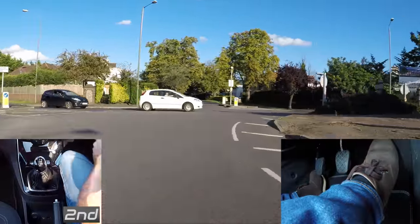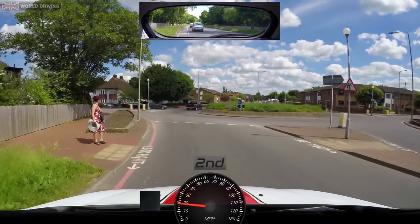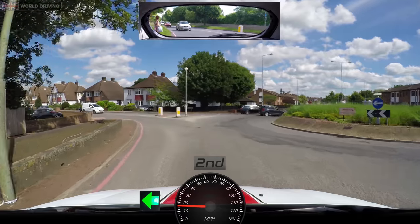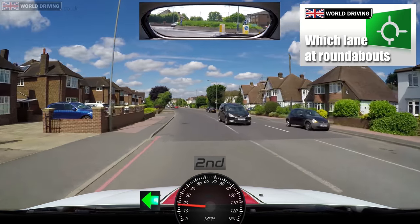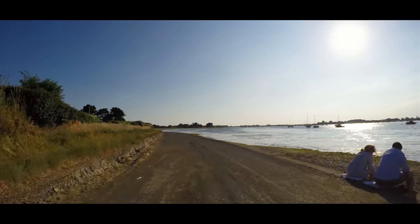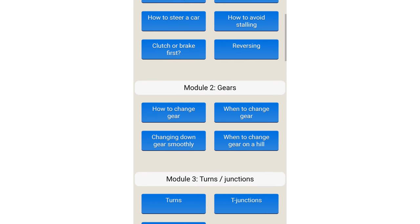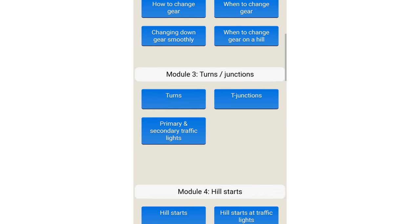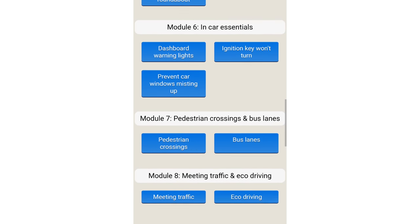That was a lot of roundabouts but I hope it helped. If you want to know more about which lane to use on roundabouts, our other videos should help — there's a link in the description below. For more free driving tips including all the driving test manoeuvres and show me tell me questions, have a look at the driving modules on our website. They've already helped thousands of new drivers, so go and have a look.